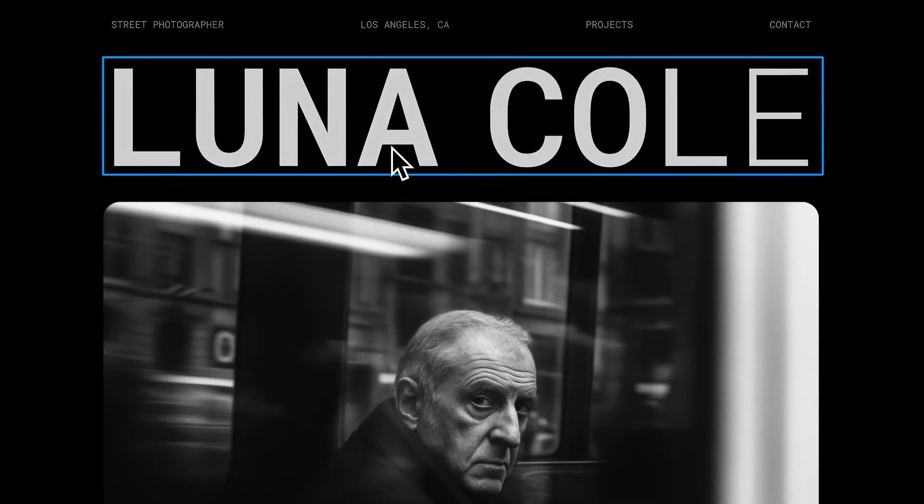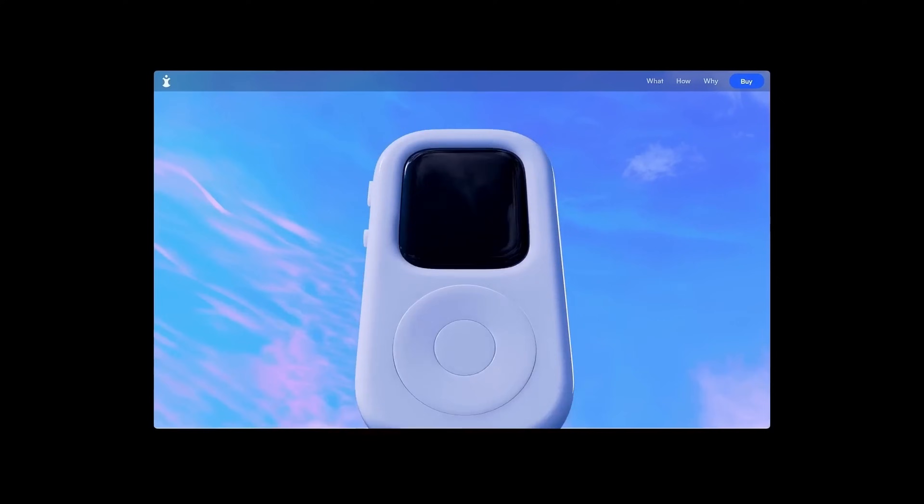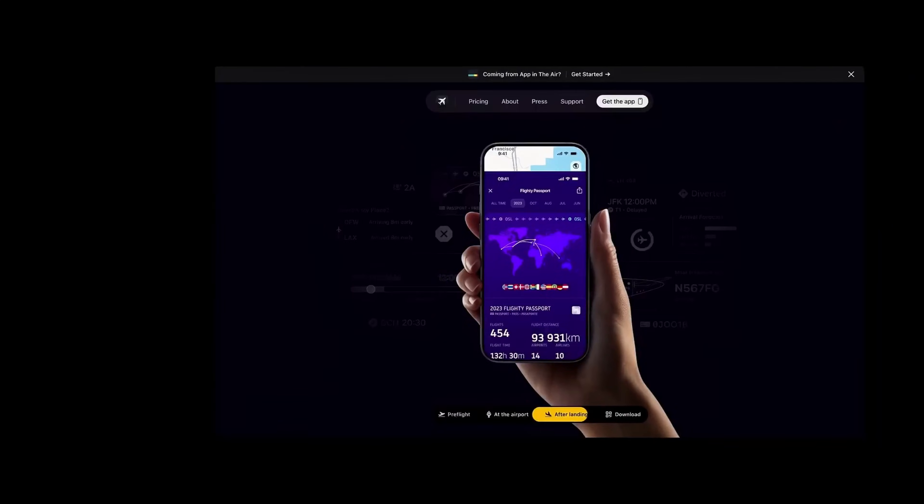What used to take hours of hand-coded CSS or JavaScript can now be done in just a few simple clicks. And naturally, designers experiment. They add motion, they add interaction, and they add scroll effects. And before they know it, their portfolio feels less functional and more amateur. The moment your portfolio becomes harder to use, recruiters leave.